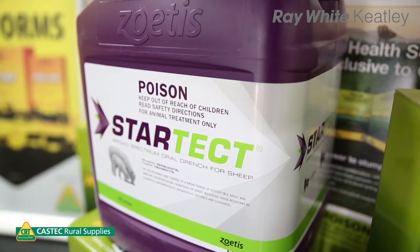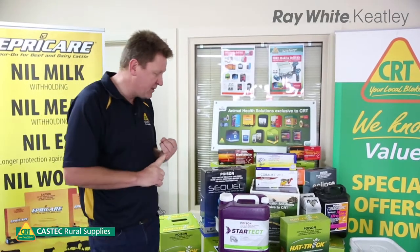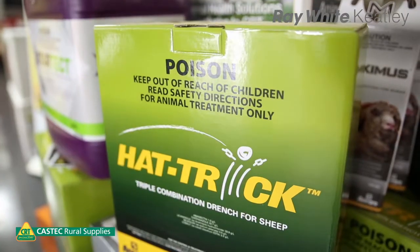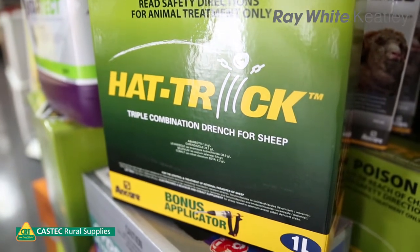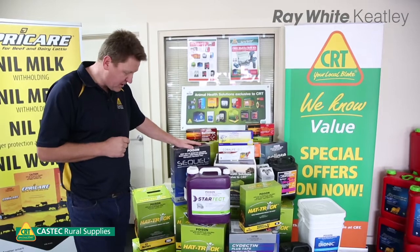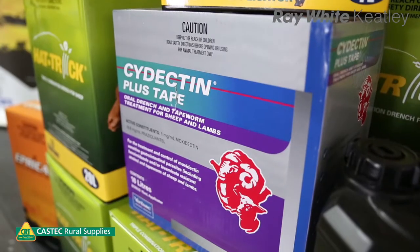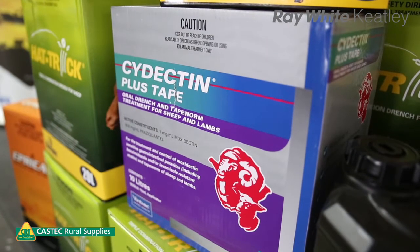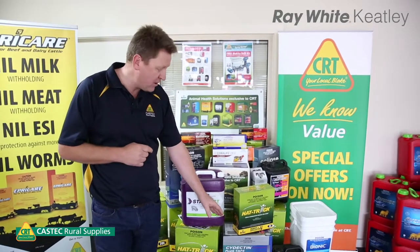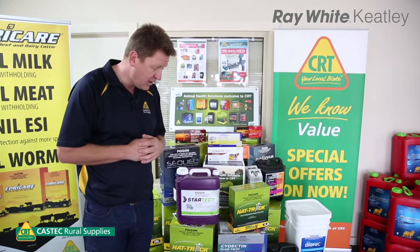We've got a product called StarTech — that's a new active, new to the market with no resistance to it, and it has two actives in it. We've got a product called Hattrick that's got three actives. We've also got a product called Sequel with two actives. There are also some tapeworm products — we've got a Cydectin Plus Tape and a Genesis Plus Tape.